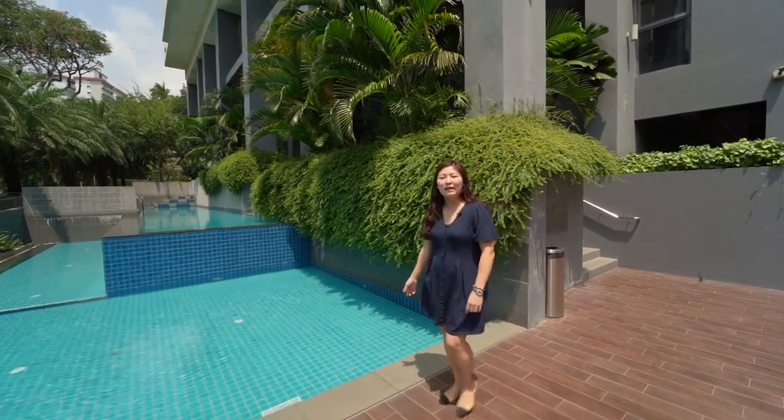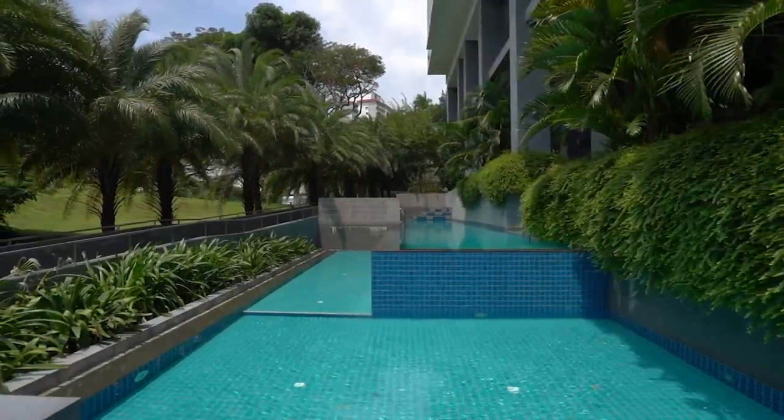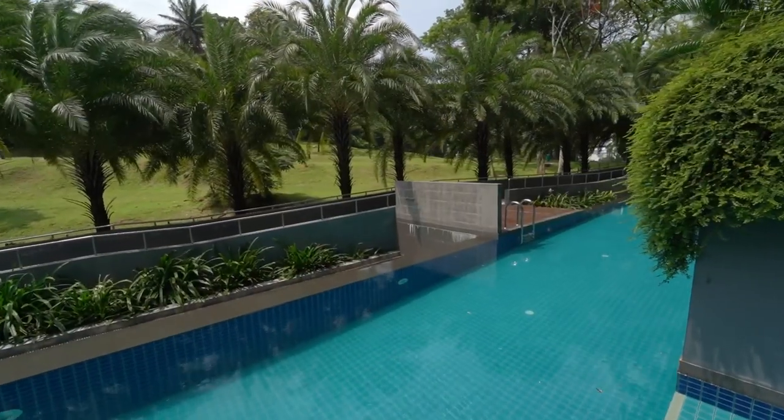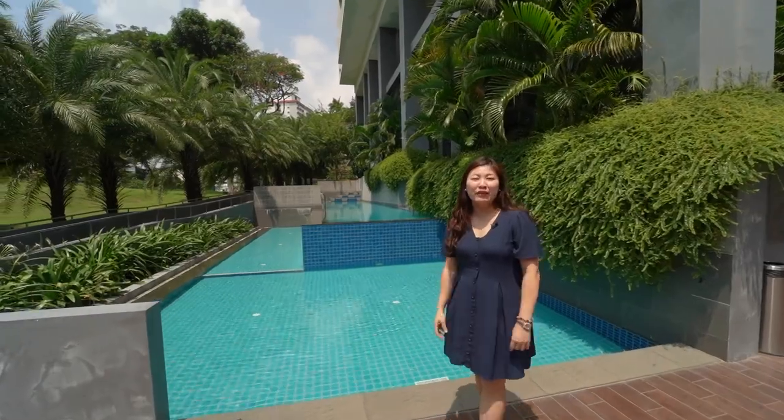Right here we have a lap pool and a children's wading pool for you to play with your kids and toddlers. We are surrounded by palm trees and standing at the ground level — doesn't it feel like a resort?